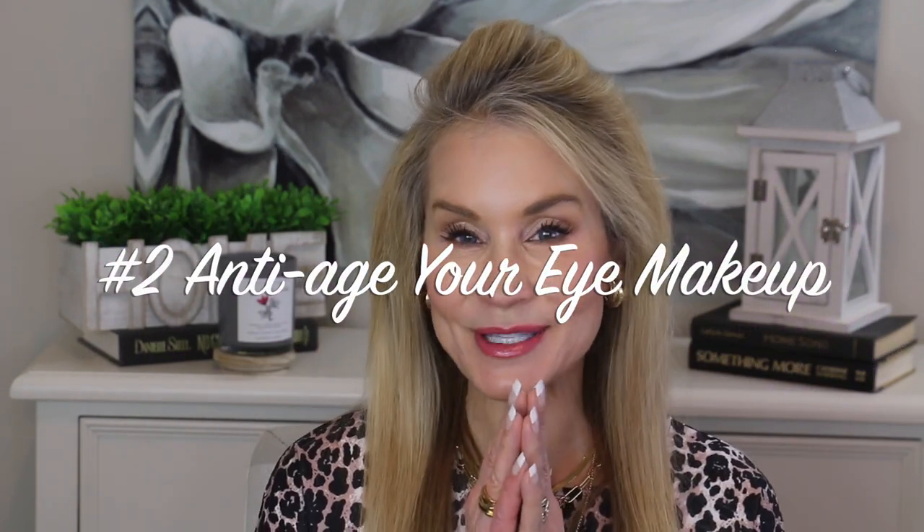My next tip is to anti-age your eye makeup. The first thing is that with aging eyes it's always very important to use a primer. I've been using the Urban Decay Eyeshadow Primer Potion — I really like it because of the little sponge tip applicator, which is easier to use than the Milani. It smooths out fine lines, nulls out redness, and gives you an even palette to grip eyeshadow.